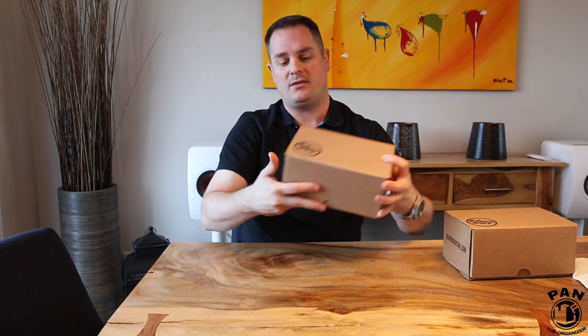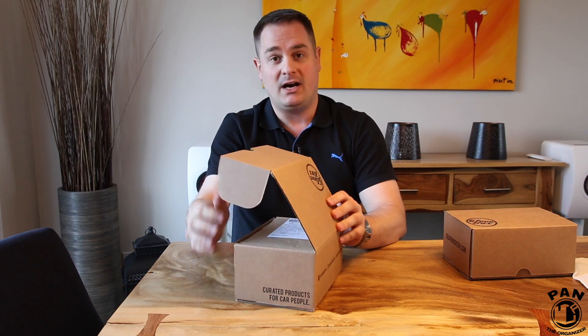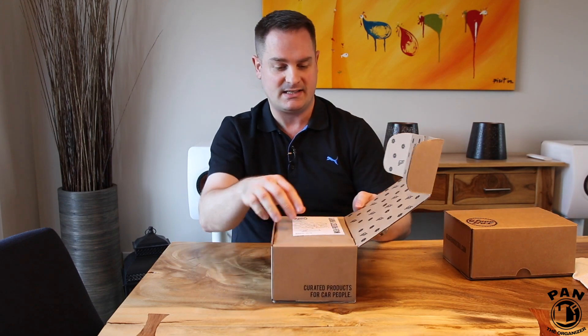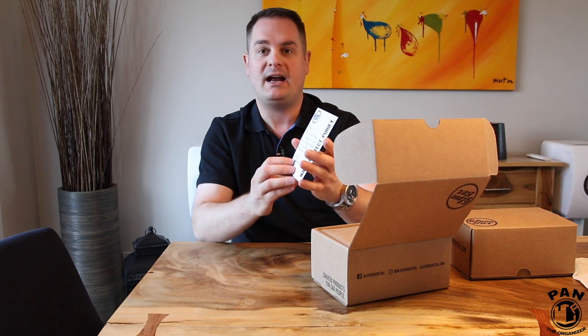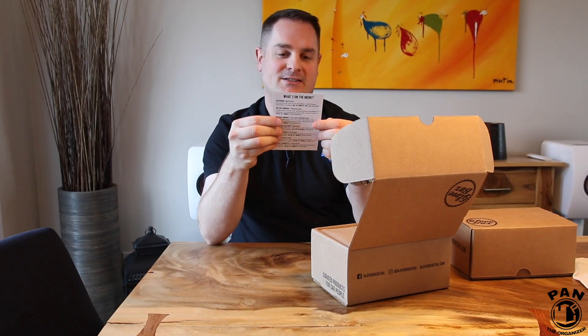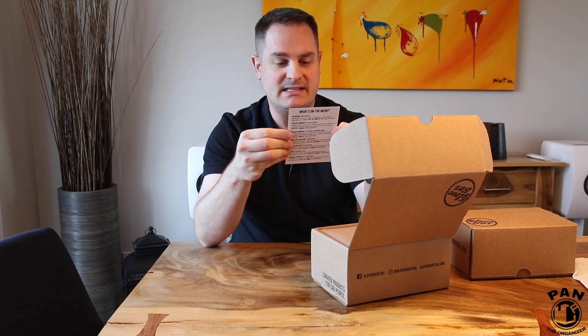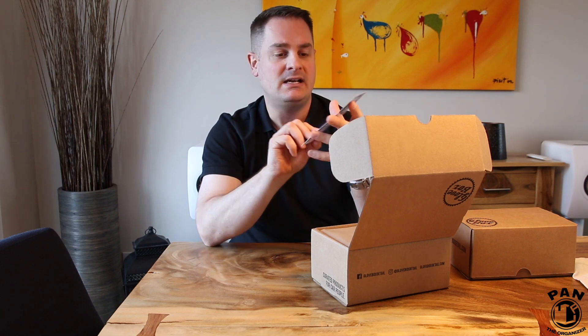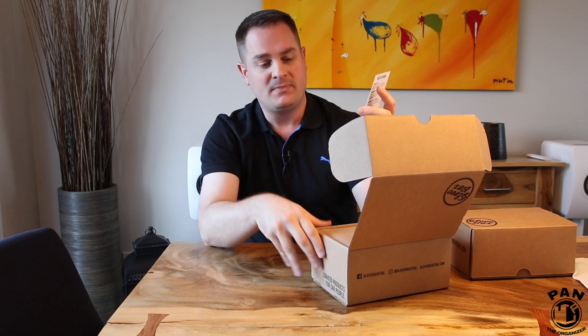Without further ado, let's start with the first box. I kept these closed to make sure I get the full unboxing experience. First of all, they have their Glovebox logo inside — that's a nice touch. There's also a cool handwritten card by Brad himself. It says: 'Pan, thank you for letting us enhance your next detail therapy session with Glovebox. Enjoy the amazing products. Brad.' This is the March 2018 box — thanks, Brad!